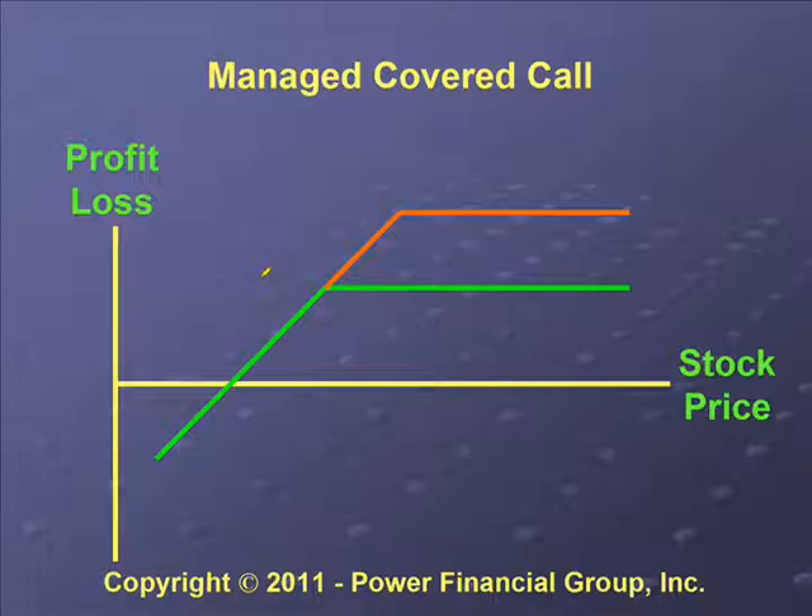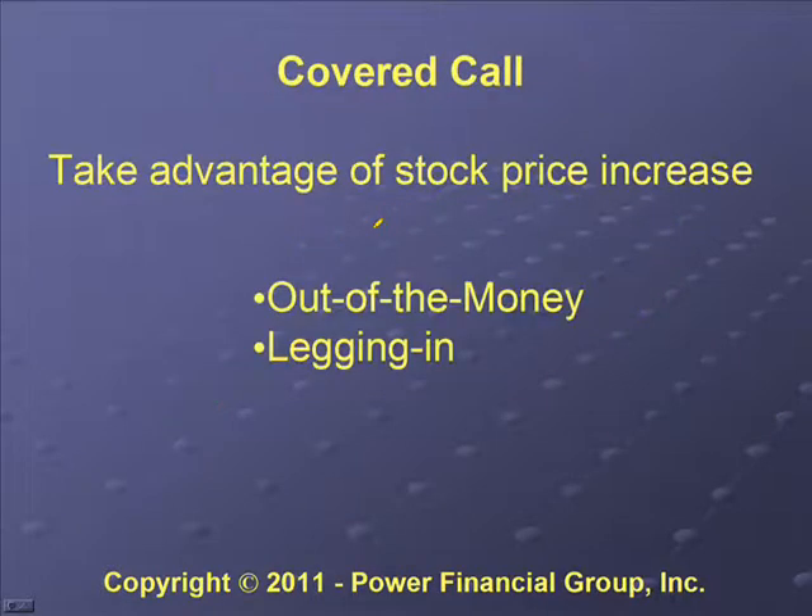When we talk about managing covered calls, one thing we can do is roll a call. We can roll up, roll down, roll out the time — we can do different things as far as rolling, and by doing that we can increase our potential return. That's what that orange area on the diagram is representing.